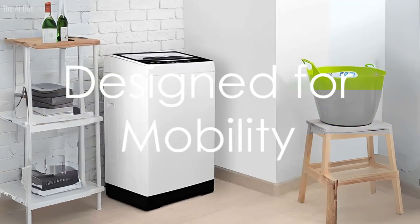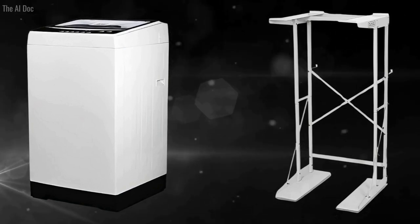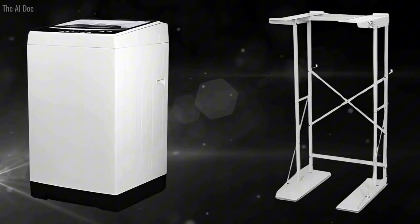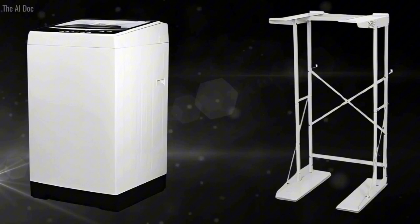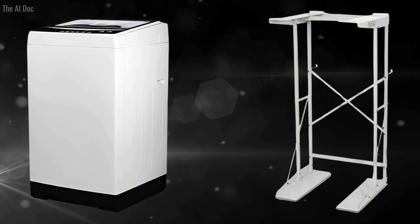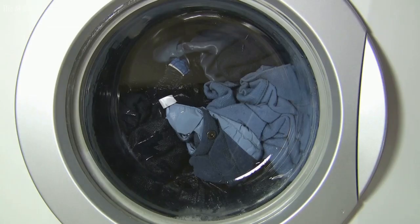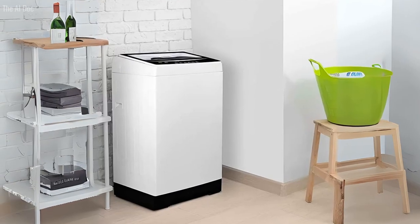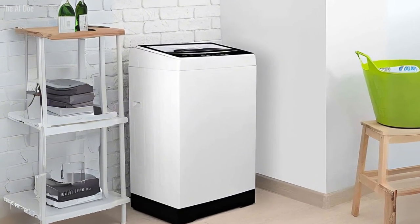Still not convinced? Well, we've saved the best for last. This washing machine is not just incredibly functional, it's also designed for mobility. The Black+Decker small portable washer is equipped with two rollers, two side handles, and one adjustable leveling leg, so you can effortlessly transport it from room to room. It also comes complete with a quick connect adapter, a water supply hose, and a drain hose, so you have everything you need to get started right away wherever you set it up.